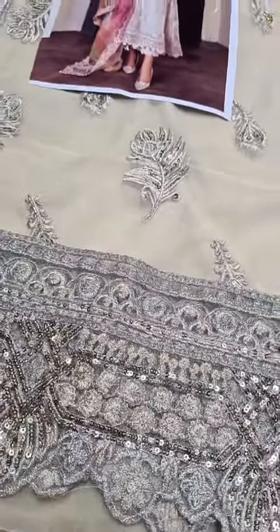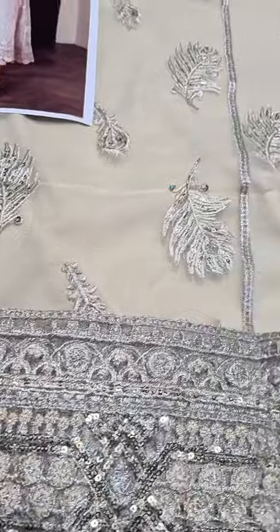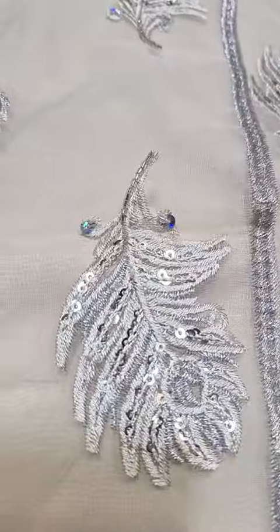Thread, tilla, sequin, embroidery — this is also the front. The front.